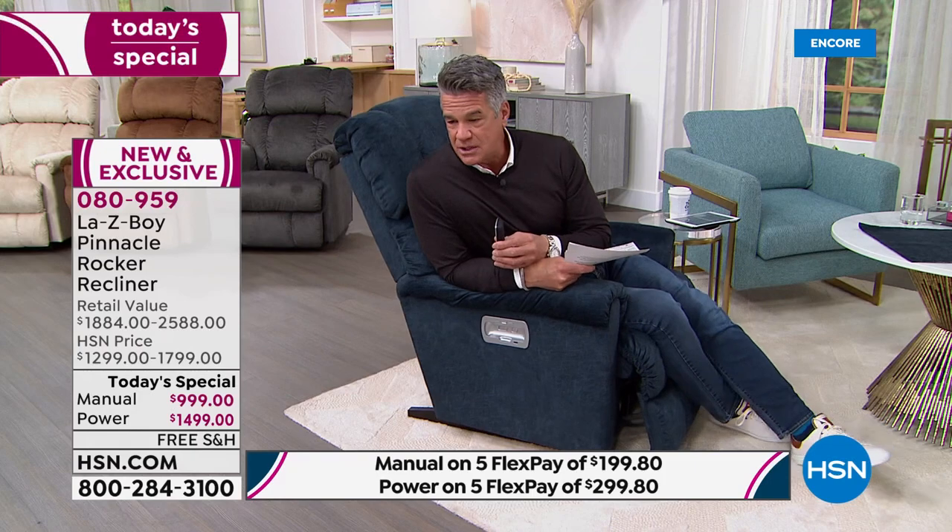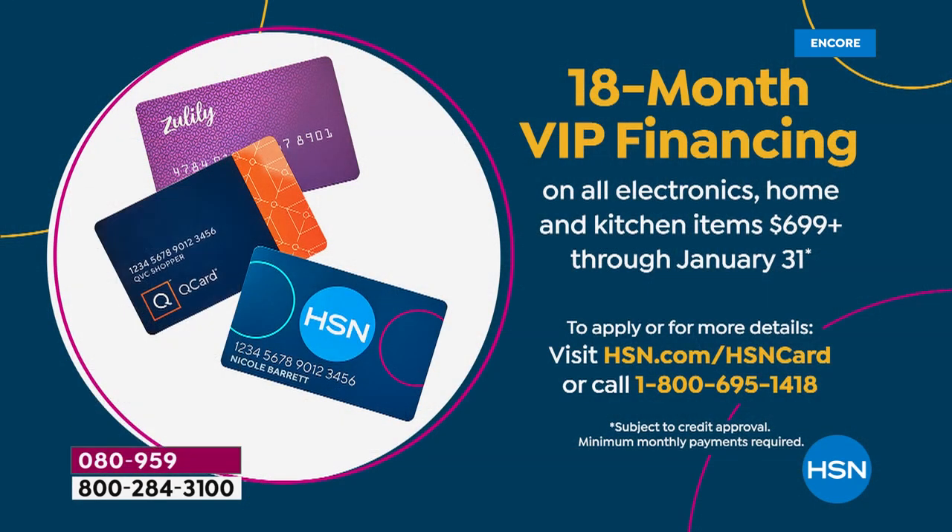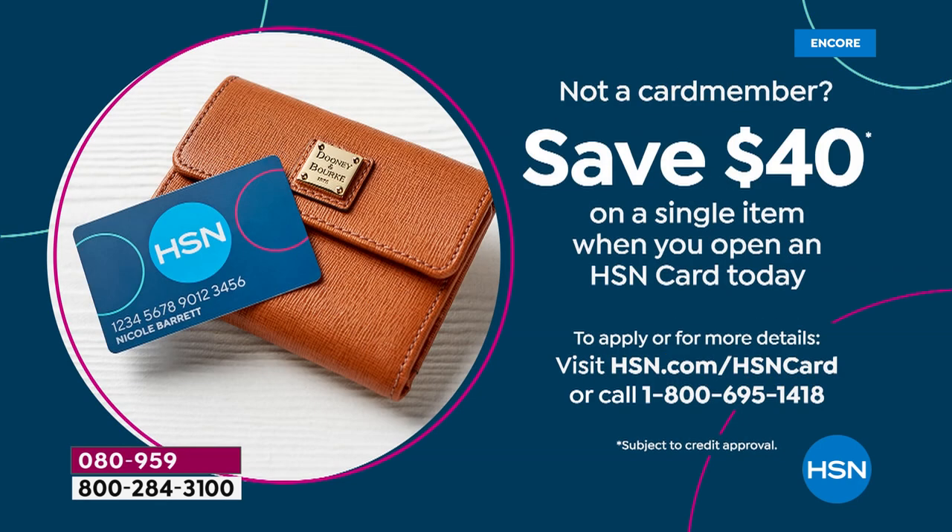We're doing VIP financing. If you get a new HSN credit card today, we'll deduct $40 off the price of either the power or manual, and spread the payments out — no interest, no fees. The power chair is $83 a month for 18 months; the manual is $55 a month. No finance charges — it costs you exactly what you see, just spread out.